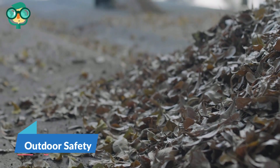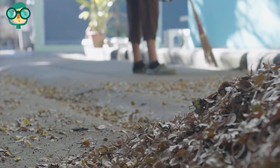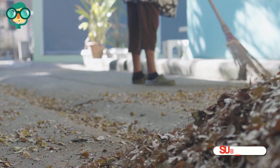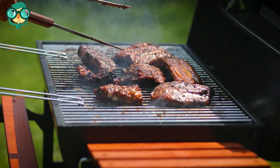The fifth step is outdoor safety. Do not pile up lawn clippings near a building, as fermenting lawn clippings can create heat and catch on fire. Be careful using a grill on a deck, as decks are flammable.